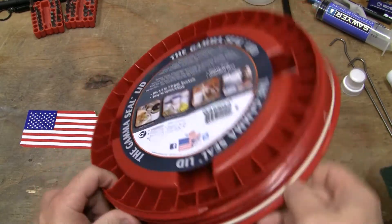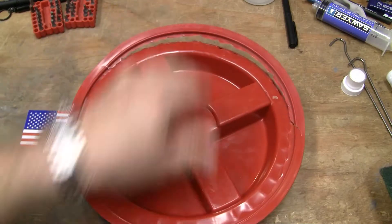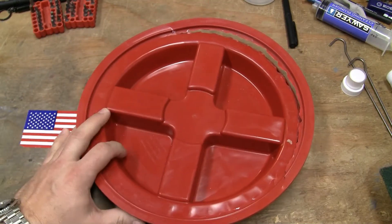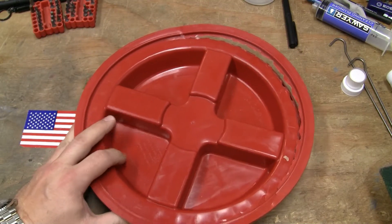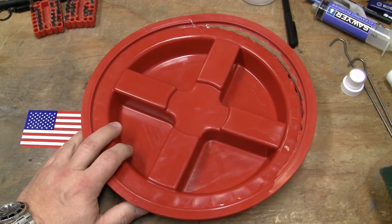They've got a gasket seal. And this is a real oddity, which is I guess why I'm filming it — because apparently odd things happen to me. In defense of Gamma Seal Lids, this is the only one I've ever seen fail like this.